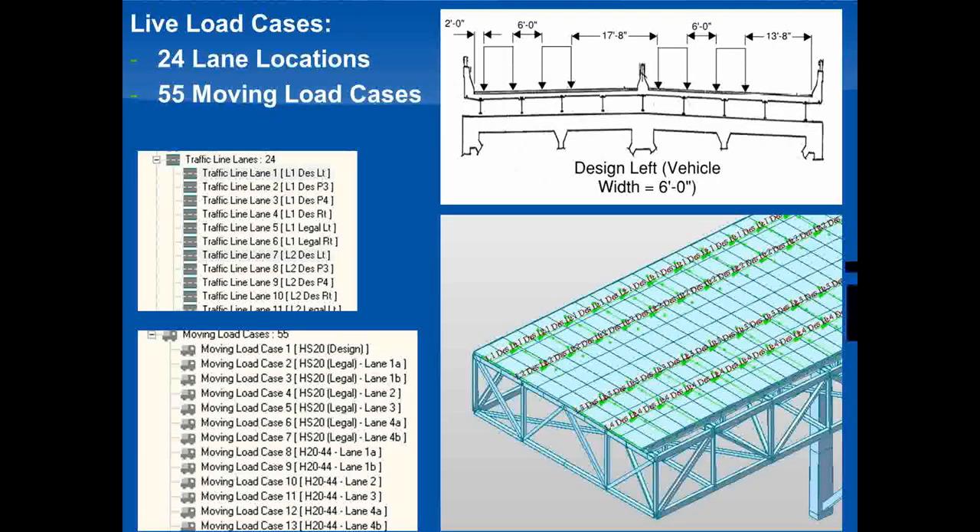For the application of live loads, we used MIDAS's moving load generator to apply loads directly to the cross beams. We looked at live loads in various positions across the width of the bridge to capture the maximum live load range on each member, using a total of 24 lane locations — including both the design lanes for the HS20 trucks, which move from barrier to barrier, and the striped lanes used for the legal loads and coal resource trucks. This brings us to a total of 55 moving load cases, covering all 10 different moving load vehicles included in the rating.